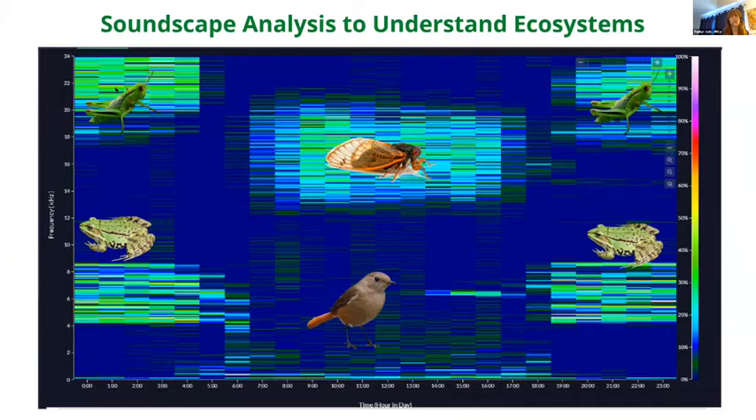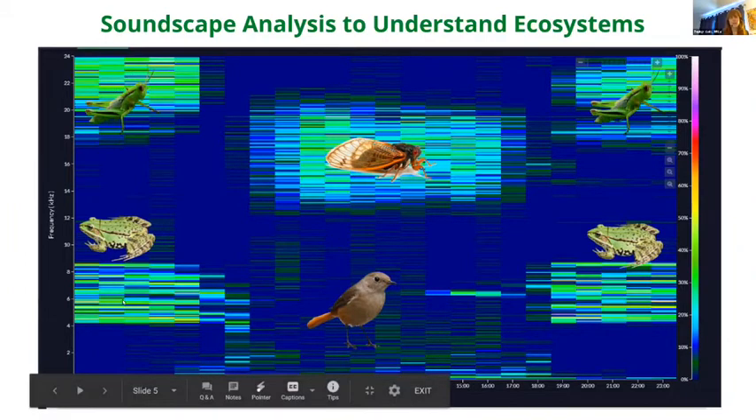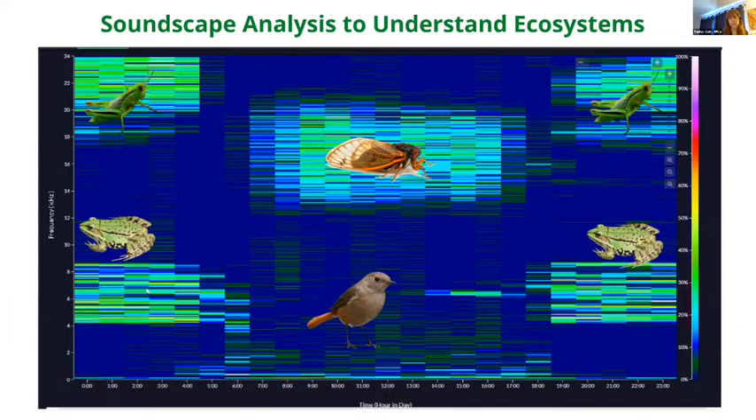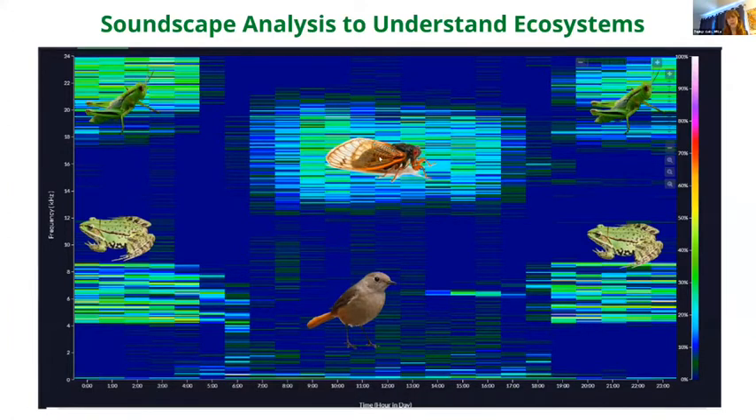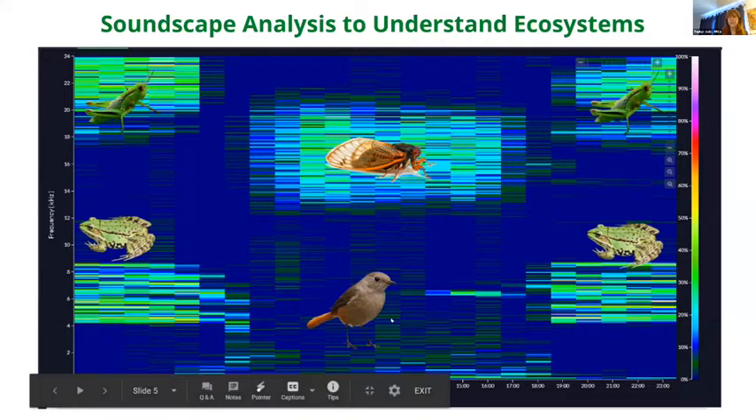This shows a high concentration of activity from the grasshopper and the frog. As we move into daytime — approximately 7 AM — cicadas and similar insects are vocalizing extensively, with this whole region representing all those insects making sounds. There's also some concentration of activity for birds, though not as much as for the cicadas.